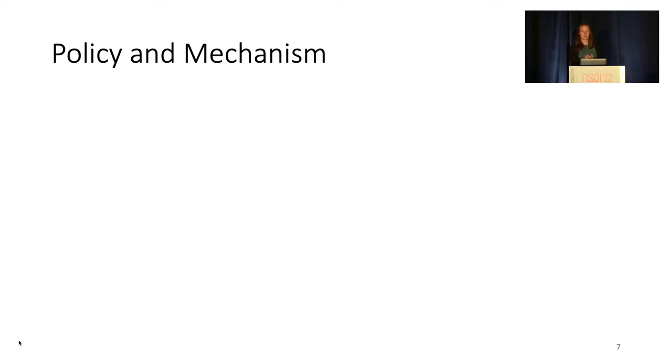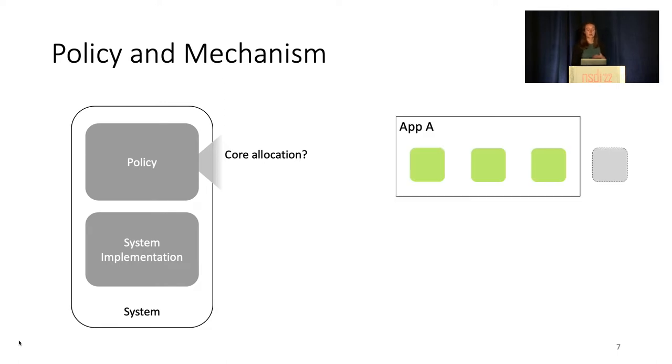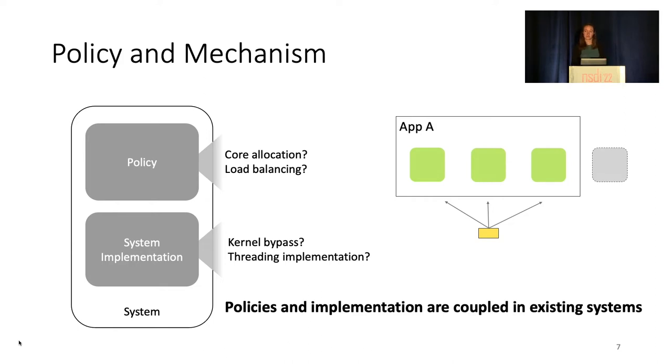In trying to answer this question, we found that systems consist of policies and a system implementation. Each system has two main policies — load balancing and core allocation — and both can take many forms. Core allocation policies determine when an application should add or remove cores to ensure there are sufficient but not excessive resources. Load balancing policies determine where to place incoming tasks for a given application when it has more than one core allocated. These policies are coupled with a specific underlying system implementation. Existing work has not explored multiple policies within the same system implementation, as the policy choice is embedded into the overall system design. No prior work systematically disentangles these two pieces.